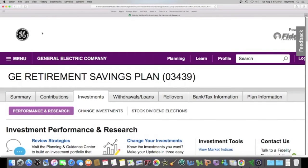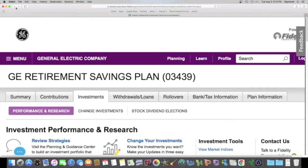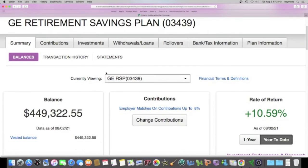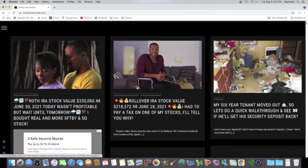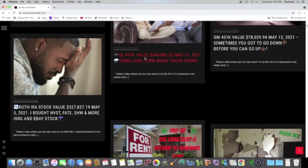Let's go back and compare where we are now to where we were at the last update. It's been a minute — the last update was back on May 10th. We're going to find that by going to stocksandrentals.com, scroll down, find the last GE update, and here it is.